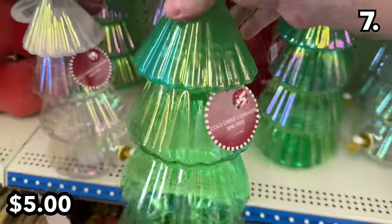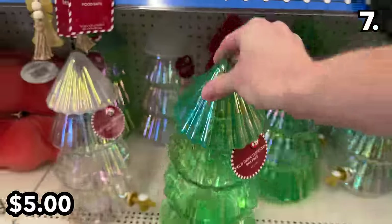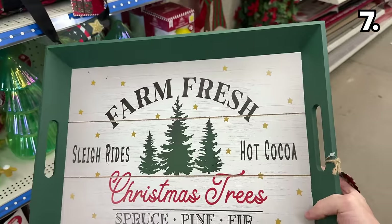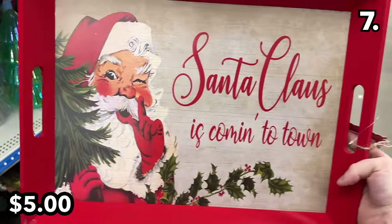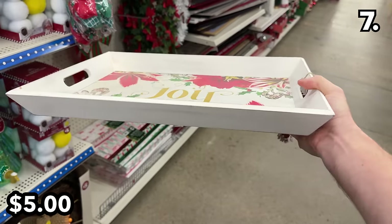Cold drink dispensers have returned from last year — easy to fill from the top with all sorts of holiday beverages or punch. These holiday serving trays at $5 would likely impress your guests, but could also work for serving breakfast in bed to a loved one.